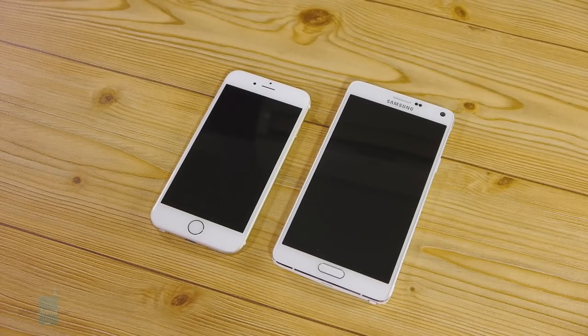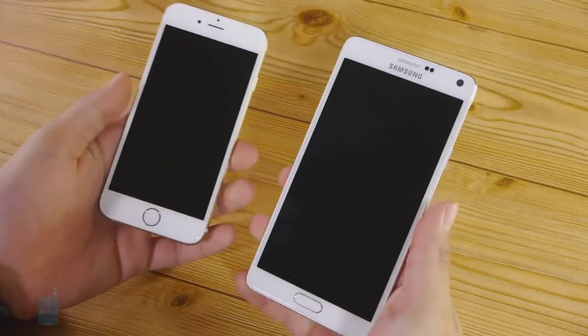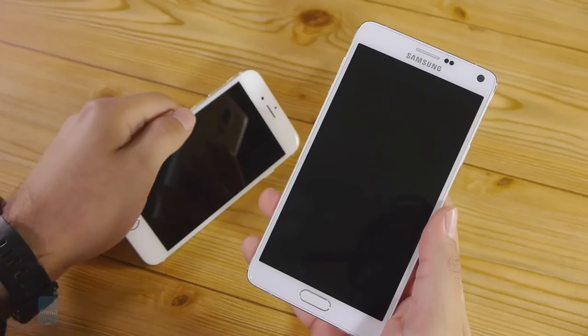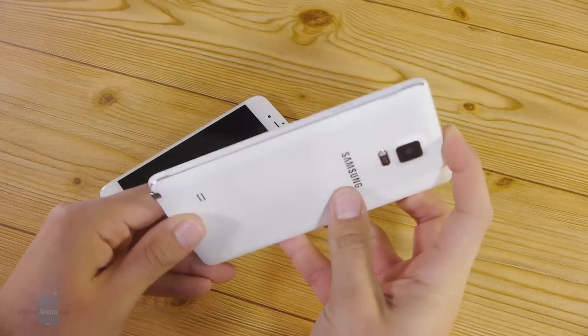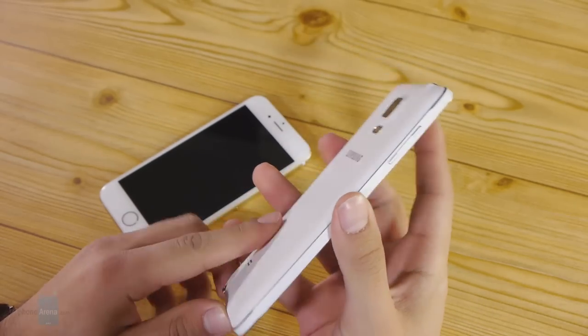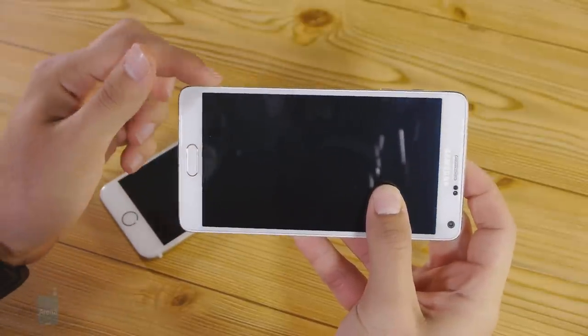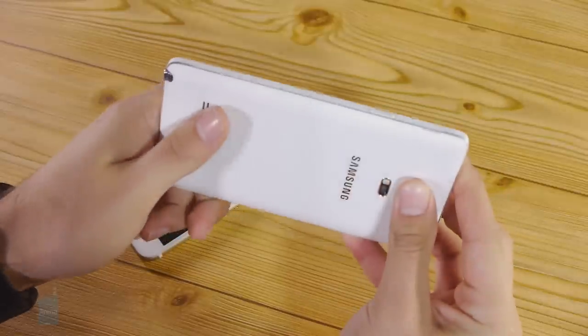Putting aside the differences in size for now, it should be immediately obvious that the underlying design philosophy with Samsung and Apple is quite different. For its part, Samsung definitely managed to create the most attractive Note device yet. The phablet's most basic shape is still a rounded rectangle, but some changes are impossible to miss. For example, Samsung has added four bumps at the four edges of the Note 4, which would better absorb shock from the inevitable drops that most devices go through.